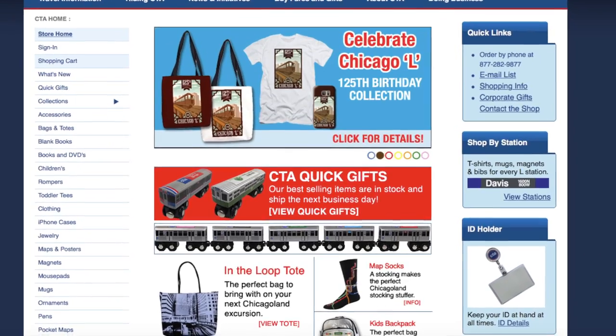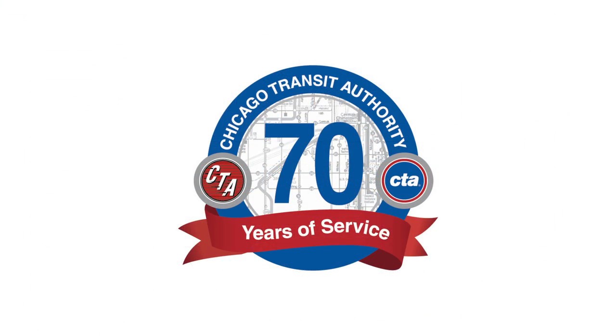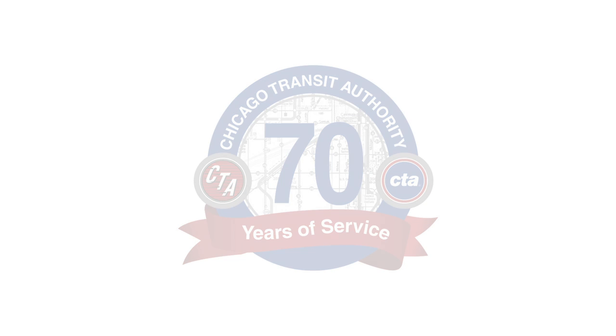If you missed out on this opportunity to see the heritage fleet, don't worry — there are going to be more opportunities later in the year as the CTA continues its 70th anniversary celebrations.